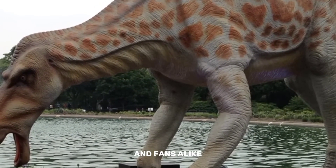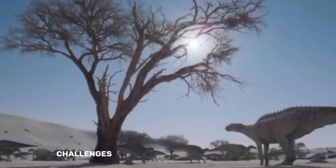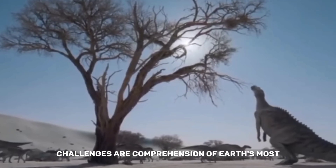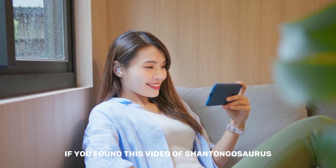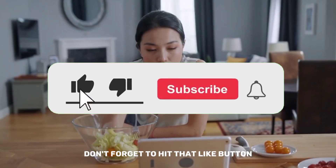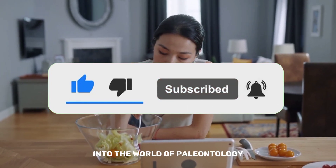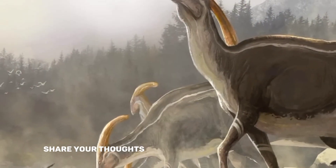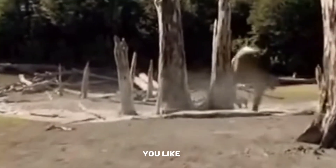Paleontologists and fans alike are still in awe of this ancient monster, whose legacy challenges our comprehension of Earth's most massive beasts. If you found this video on Shantungosaurus as awe-inspiring as we did, don't forget to hit that like button and subscribe for more captivating adventures into the world of paleontology. Share your thoughts and questions in the comments below, and let us know which ancient marvel you'd like us to uncover next.